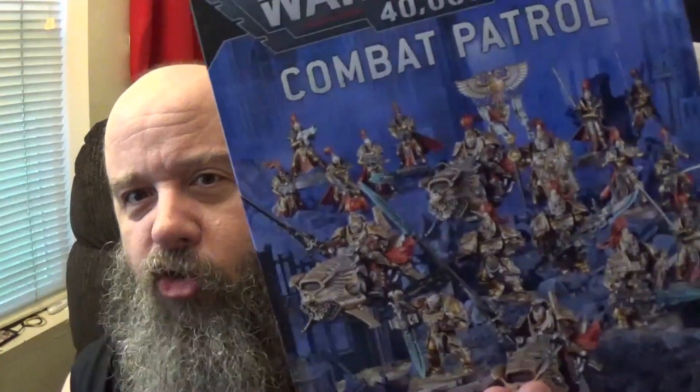With Leviathan right around the corner and Games Workshop talking about Combat Patrol, Combat Patrol, Combat Patrol, this is everything you're going to need to start to get a game rolling. No brainer.